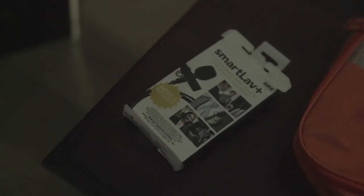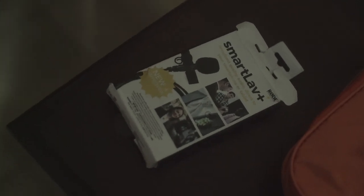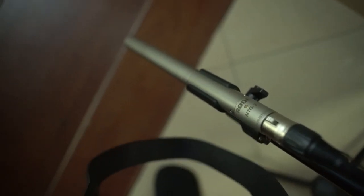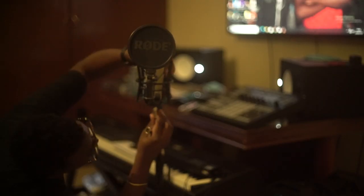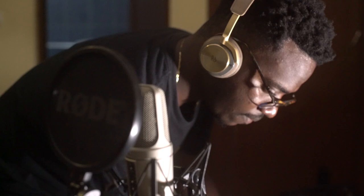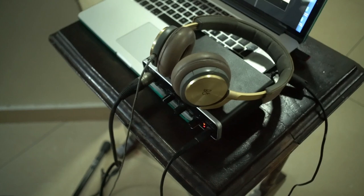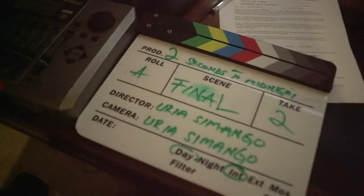In terms of sound, I used the Smart Lav Plus plugged into my smartphone. I used the Rode NTG3 to capture reference sound and room tone for the film, and also used the Rode NT2A to record ambience. In terms of recorders, I used the Behringer UMC22 and Boss BR900 CD.